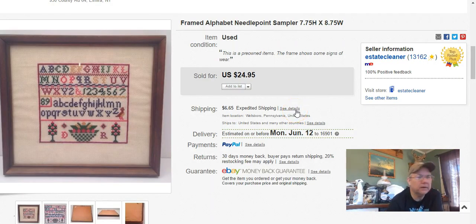This is an actual needlepoint sampler that was framed — small, not very big. It took me a while to find it when it sold. I've got about 1,500 items listed and usually know where each one is, but this one had me tricked. I didn't pay anything for it. I listed it October 10th, 2015, sold it May 30th, and I got $25 plus shipping.